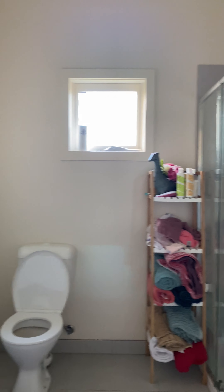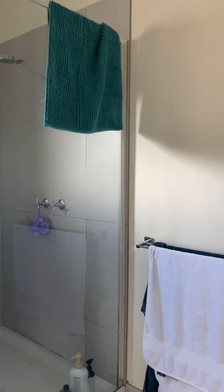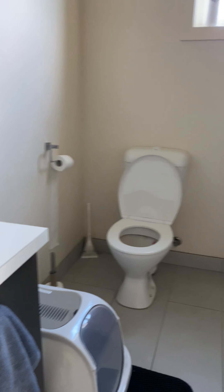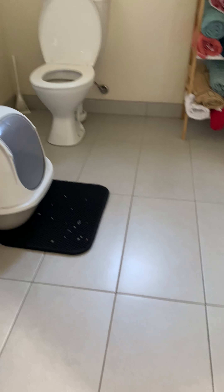Bathroom here on the right-hand side. Nice oversized shower. You've got the toilet and the single vanity. There are tiles in here.